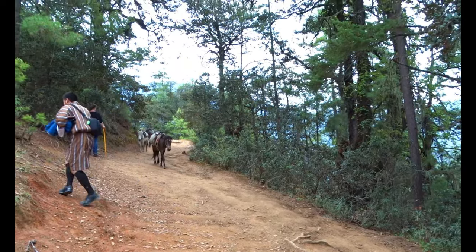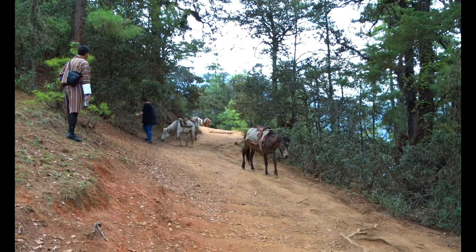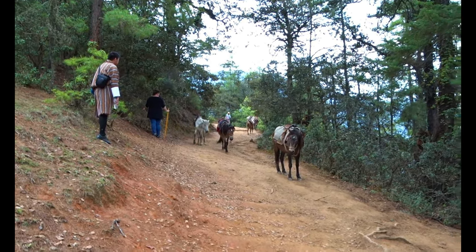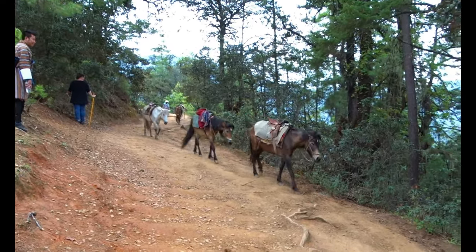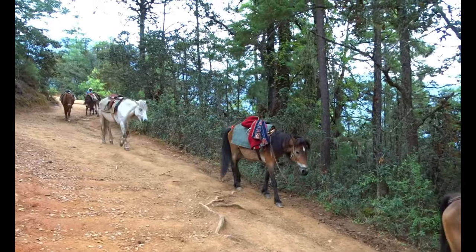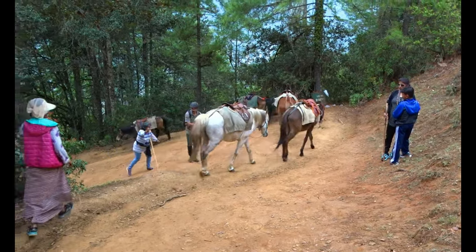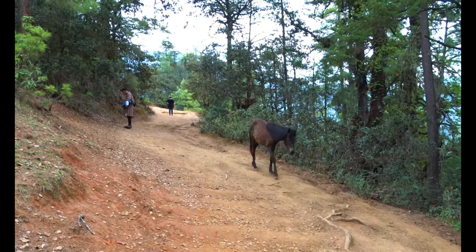Here we are on the trail up to the Tiger's Nest Monastery, and these are the horses from people that have already taken the trail up this morning on the back of these horses. So far I've been hiking for about 62 minutes. Let's continue our journey.